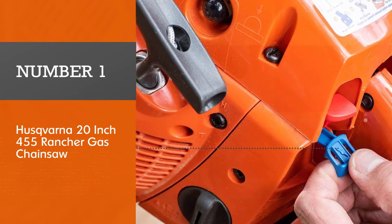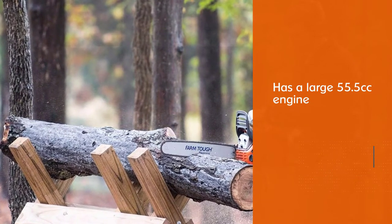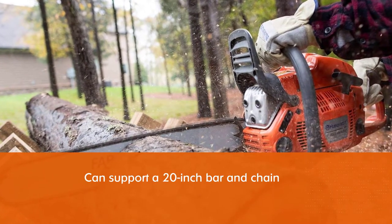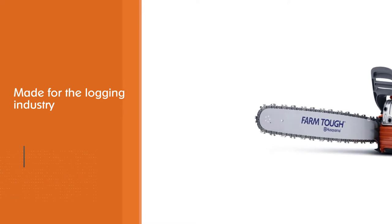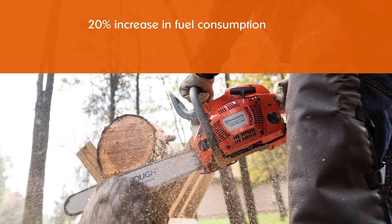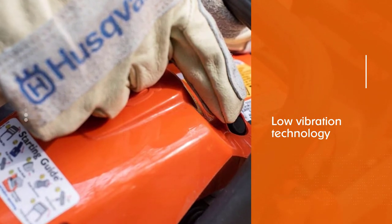Number 1. Most Popular. Husqvarna 20-inch 455 Rancher Gas Chainsaw. The 455 Rancher has a large 55.5 cubic centimeters engine that can support a 20-inch bar and chain or lower for power and versatility in any job situation. Made for the logging industry, this is a powerhouse for all your cutting needs. The X-Torque engine supports a 20% increase in fuel consumption for uninterrupted work, and the low-vibration technology keeps you comfortable in all work conditions. An air-cleaning system also provides airflow for engine efficiency and gas usage, and helps keep your filters free from debris to extend the life of your machine.